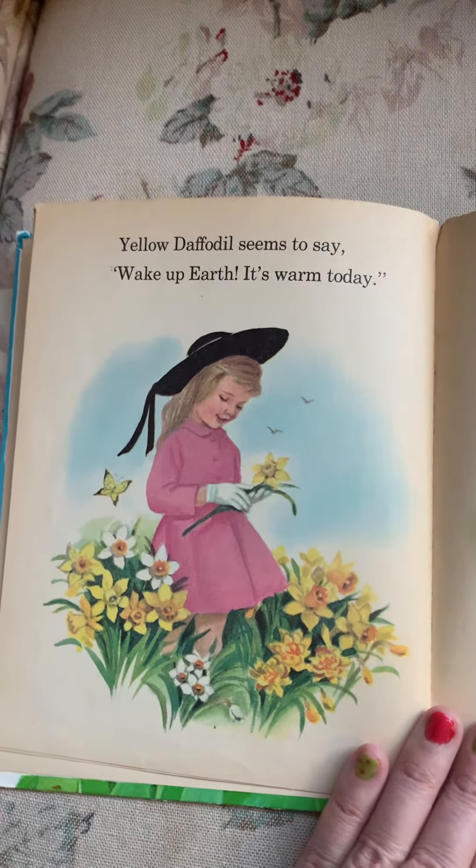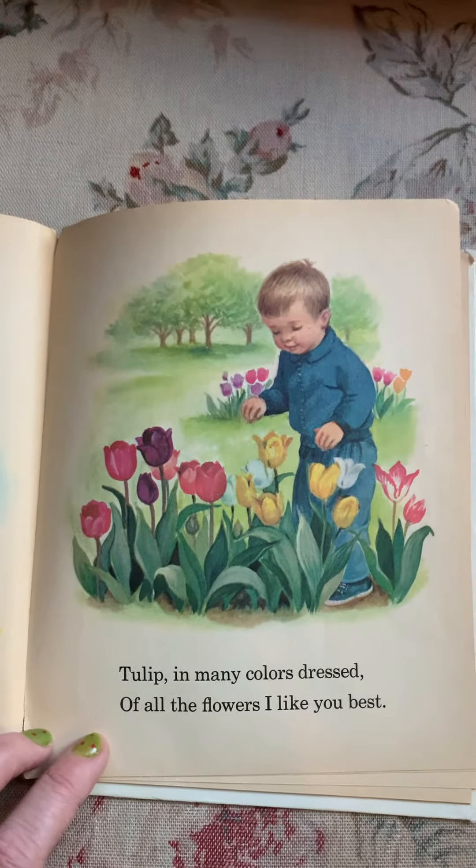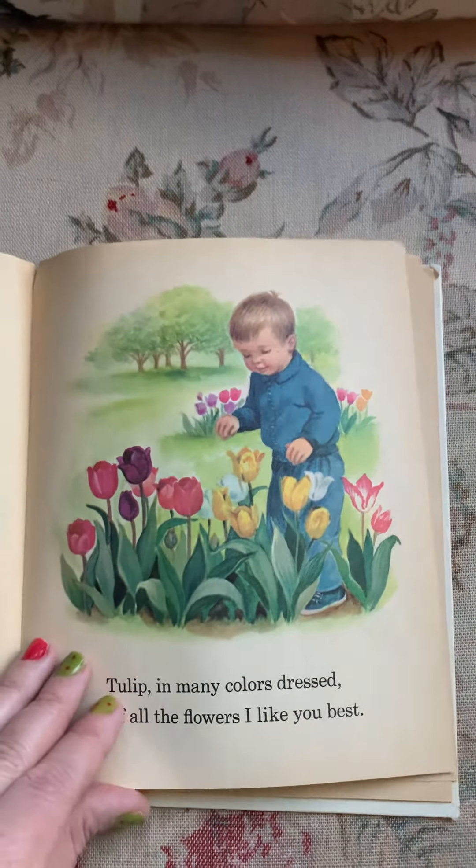Yellow daffodil seems to say, wake up, Earth, it's warm today. Tulip in many colors dressed — of all the flowers, I like you best.